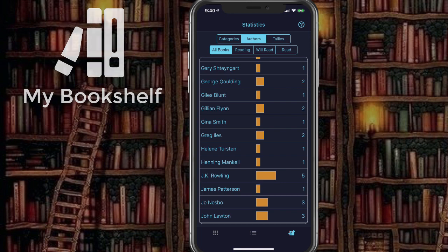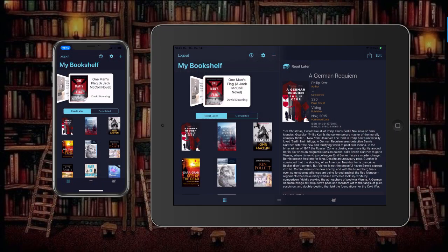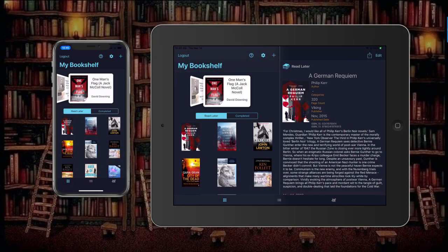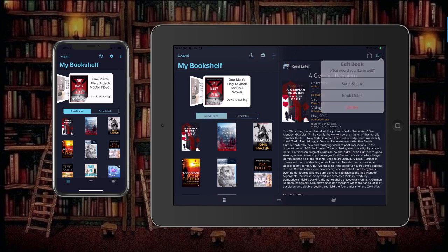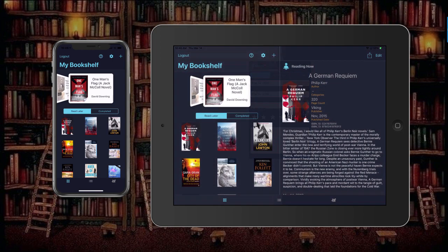And finally, if you use an iPad as well as your iPhone, My Bookshelf has you covered. Install the app on your iPad and access the same information. Update on one device, and it's immediately updated on the other.